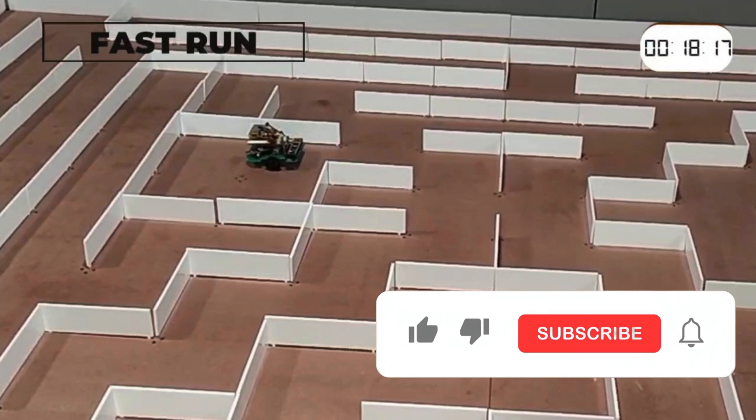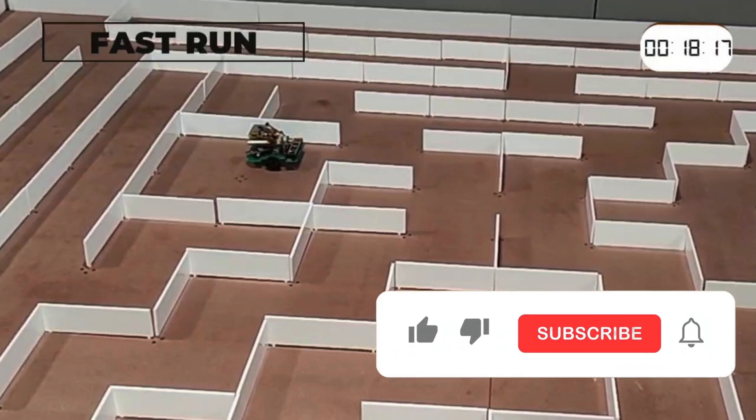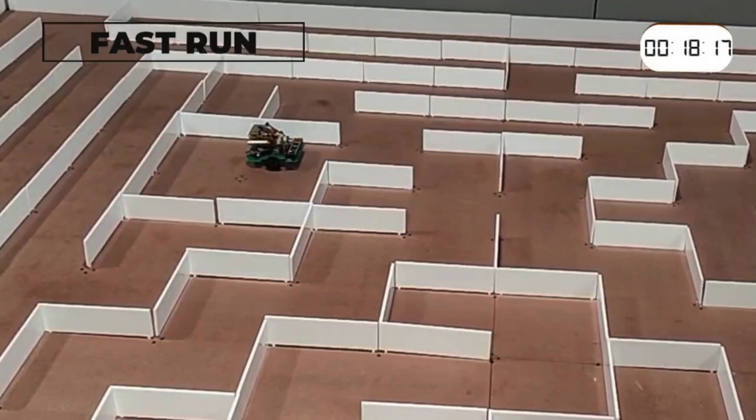That's all for now. If you enjoyed this video, hit the like button and subscribe to our channel for more exciting content. If you have any thoughts or suggestions for interesting projects, drop them in the comments below — we'd love to hear from you.